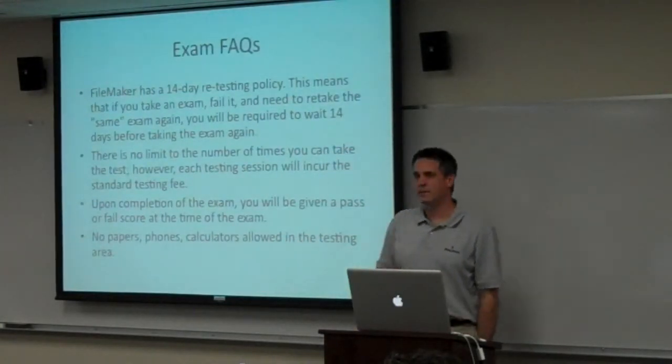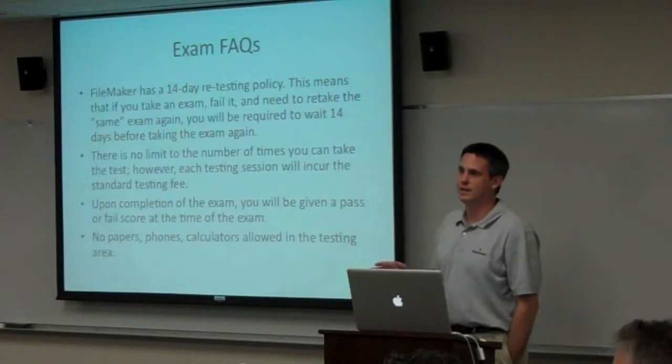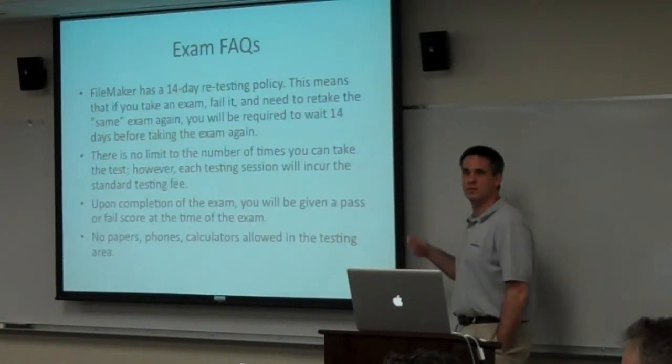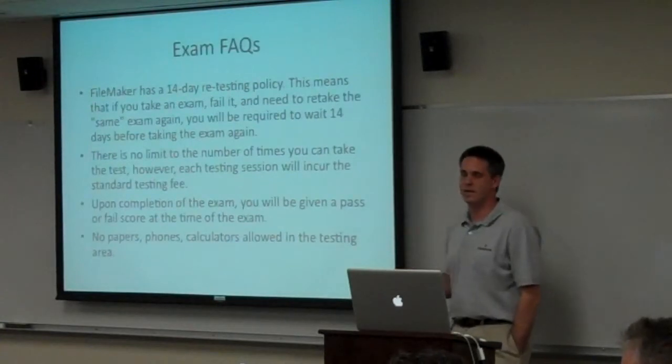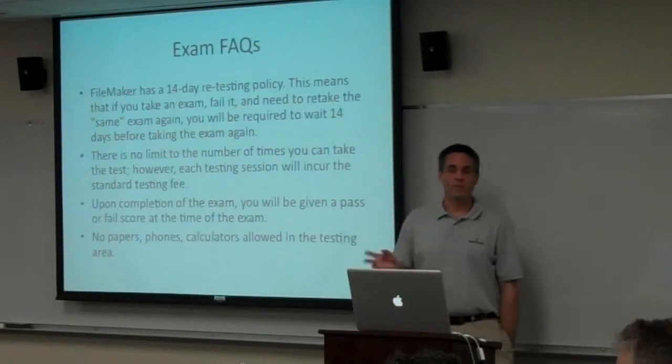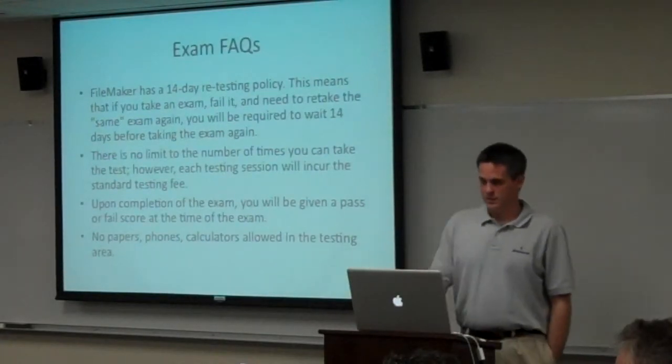No papers, phones, or calculators are allowed in the testing area — they're pretty hardcore about that. It differs from place to place, but a lot of testing centers will give you little mini whiteboards, because there are some things you'll want to sketch out to wrap your head around the questions being asked. They don't mess around in these testing centers.